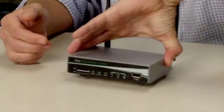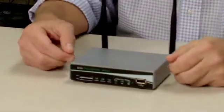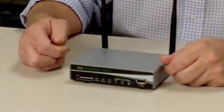The box is configured with 2.5G, 3G, or 4G cellular options.